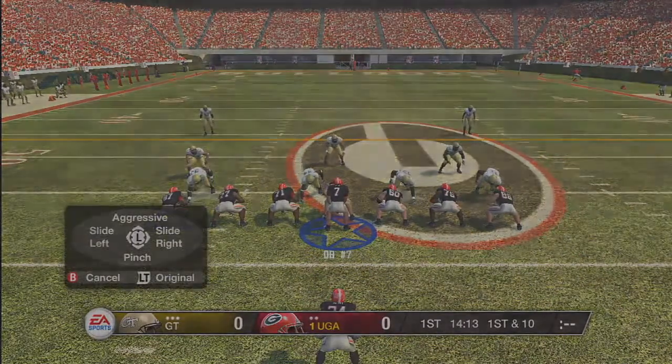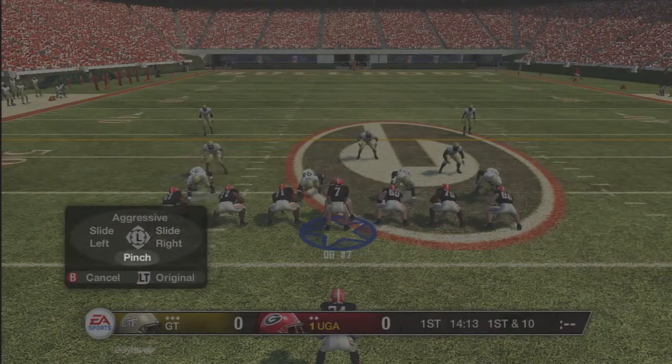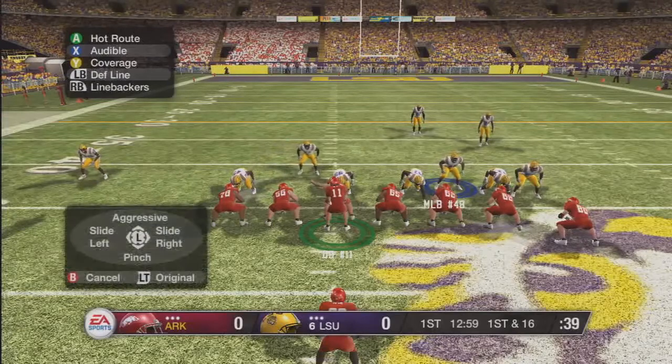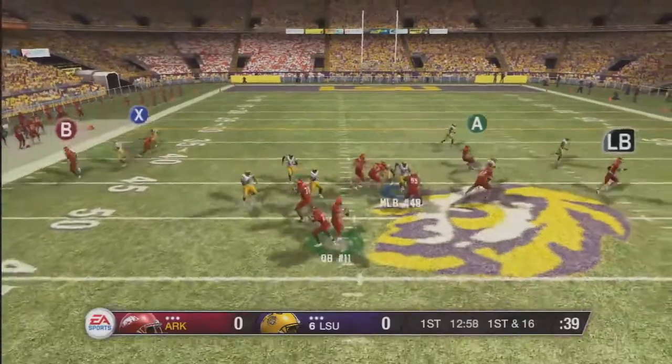For example, you can slide protect left, you can slide protect right, you can slide protect tight, and you can slide protect through an aggressive set which forces them to pass block right away. This feature allows you to combat overload blitzes and whatever shenanigans you might see from other players and feel like you have a chance to be successful.